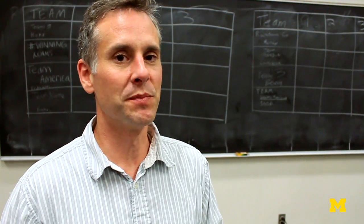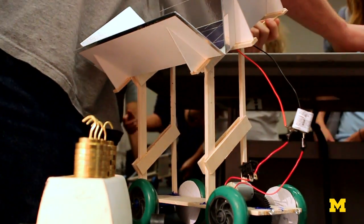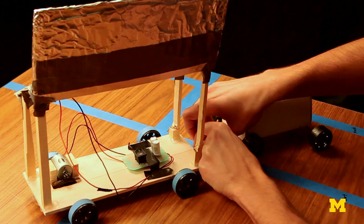Welcome to our Engineering 100 design contest. We have the first team project where students build a solar powered vehicle and they have to tow a mass through essentially a cart from a start line to a finish line within 10 seconds.